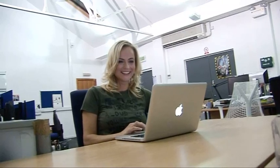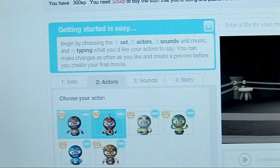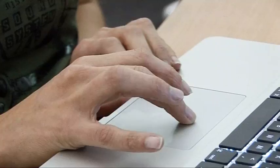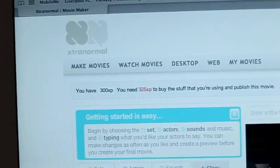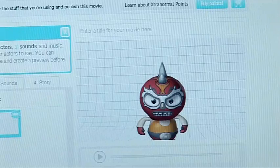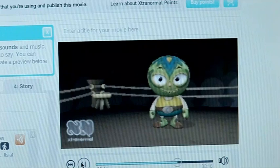It is free to use, but the website does charge virtual points to buy particular characters, sets or sound effects for your movie. Luckily, every new account comes with 300 free ExtraNormal points. But if you want more, you do have to pay for them. Despite this, it's a great website with huge potential. Pixar, eat your heart out.